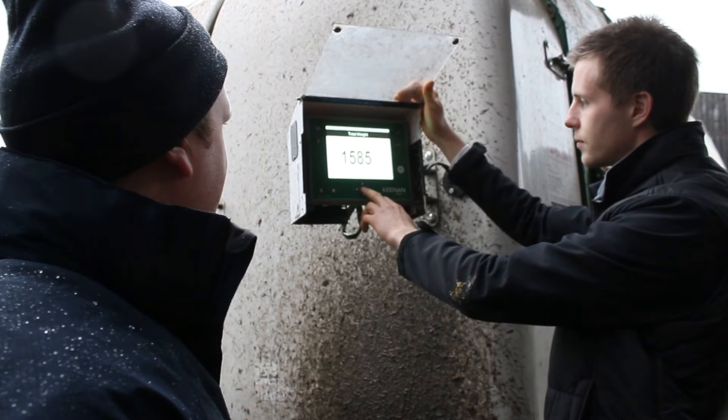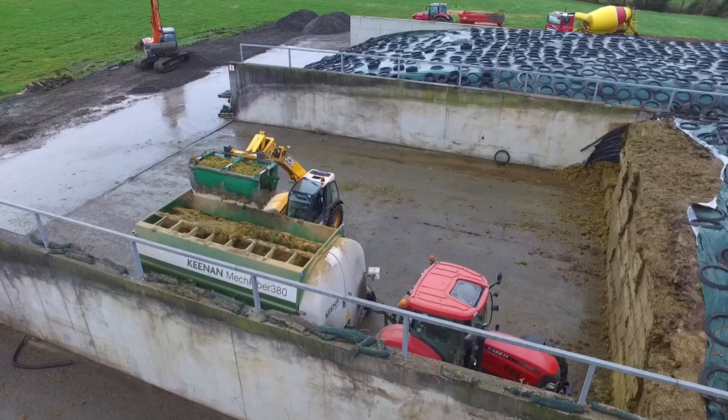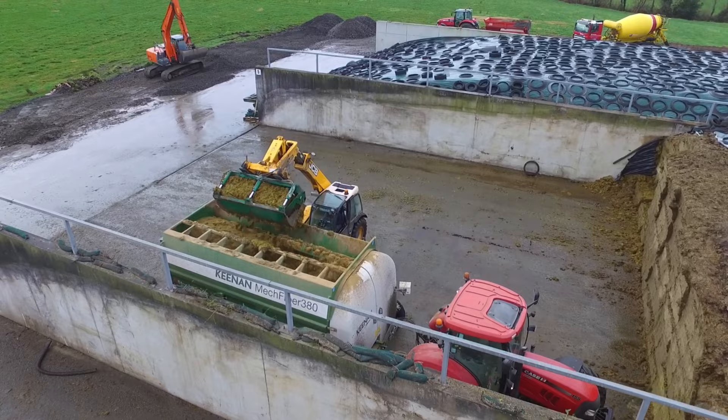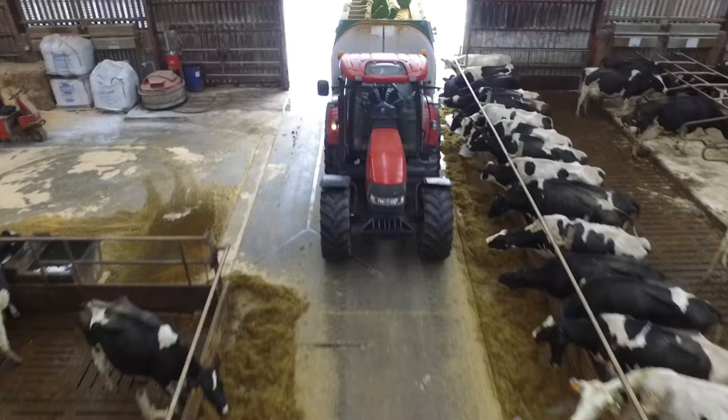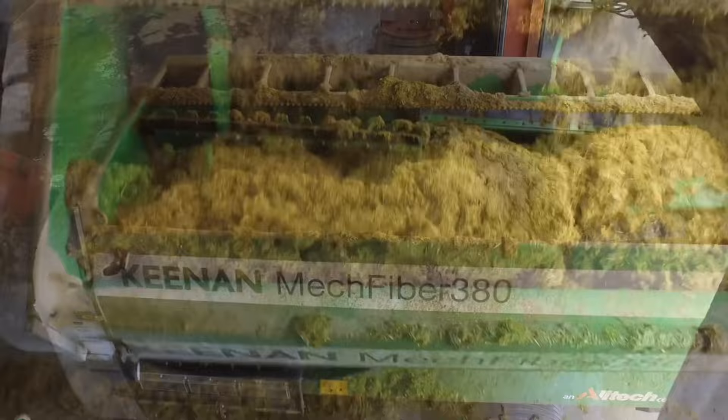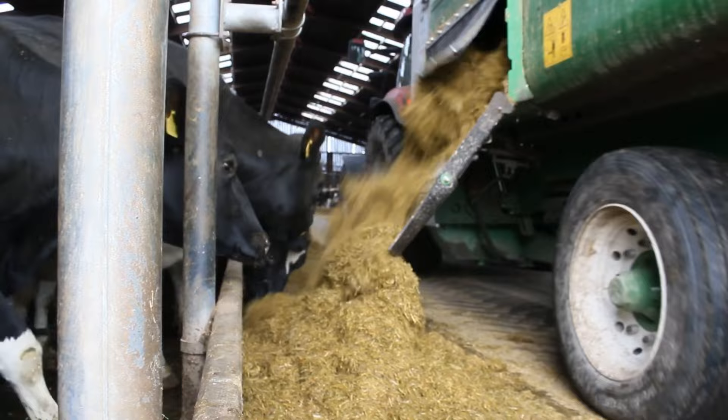One of the reasons why we've opted to go for the Keenan InTouch in this machine is that because we have many operators on the farm, it allows us to record exactly what's going on with the wagon. It's user-friendly and we hope it'll give us the indication of being able to show each month what the consistency of rations is. It's just another piece of information that will hopefully allow us to build upon and look at our efficiencies on the unit.